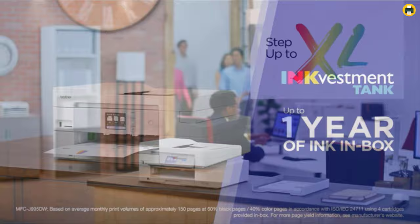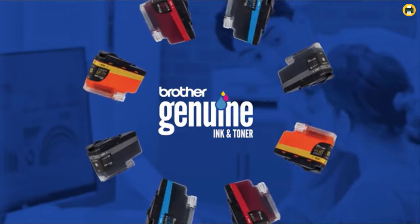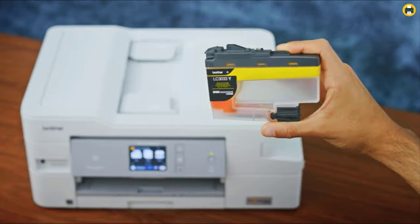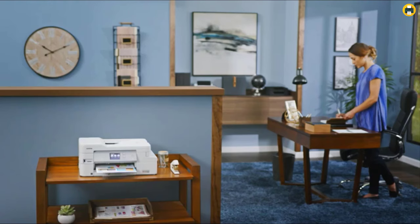Ink refills can be expensive, but if your goal is to get as much out of what you already have, then this could very well end up being an excellent choice. With its INKvestment system, the Brother MFCJ995DW is quite affordable at around $200. However, there are some downsides, such as a less attractive design and photo printing taking around eight minutes, which is slower than other models tested at around one minute.